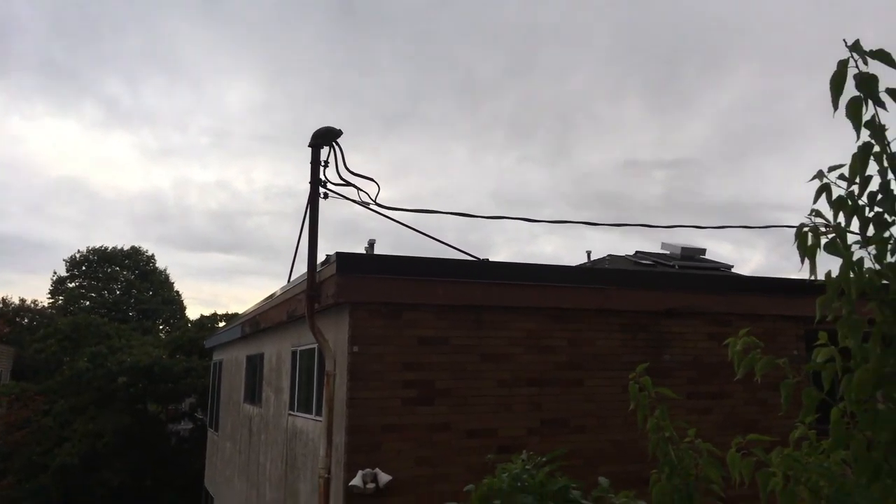Let's start the update over here with the ficus tree. You can see right here that little sprout is getting bigger.